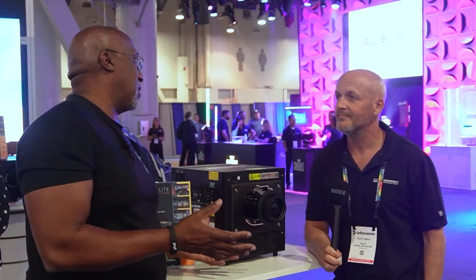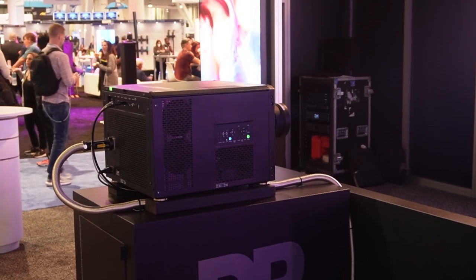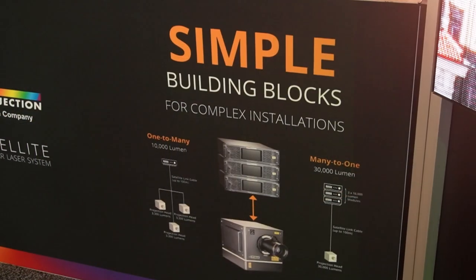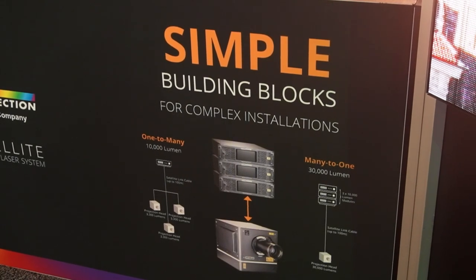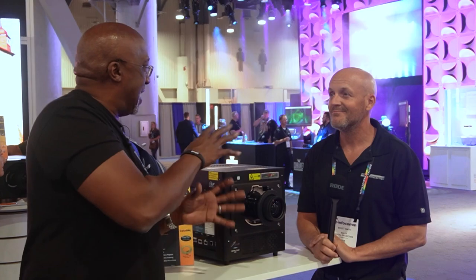A lot of people are showing 20,000 lumen projection in how compact it is, but that's not an RGB laser — a lot of them are blue laser phosphor. The fact that you can do this and offer this level of performance in a compact package is remarkable. The other neat thing is how scalable it is. If I want 10,000 and then 20,000 or 30,000, can you explain how that works?